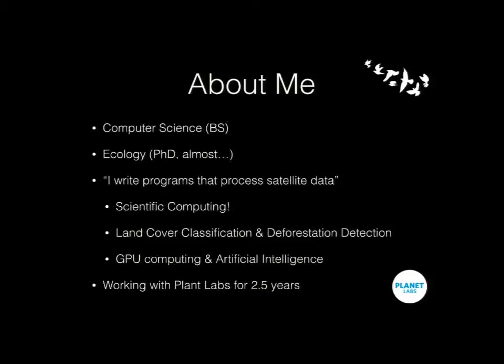My name is Seth Price. My background is both ecology and computer science. I'm technically still working on a PhD in ecology at Utah, but I work in San Francisco now. In one sentence, I write programs that process satellite data — scientific computing. My PhD program is in land cover classification. Another big project I've worked on is deforestation detection. I've also done GPU computing and artificial intelligence work, and I've been working at Planet for a little over two and a half years.